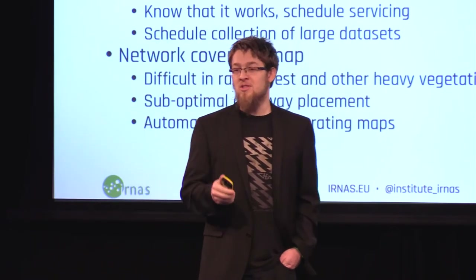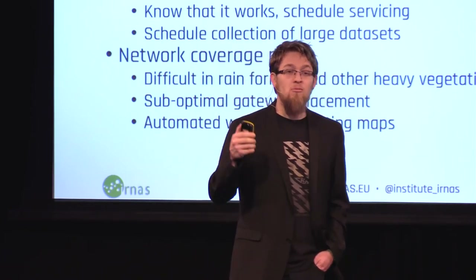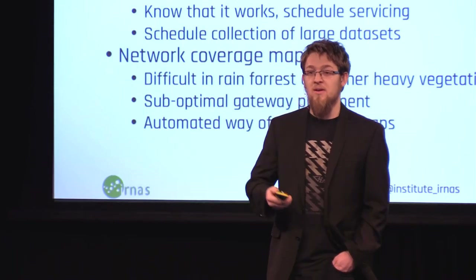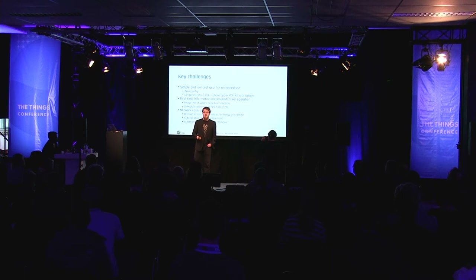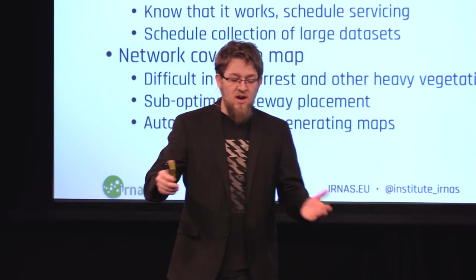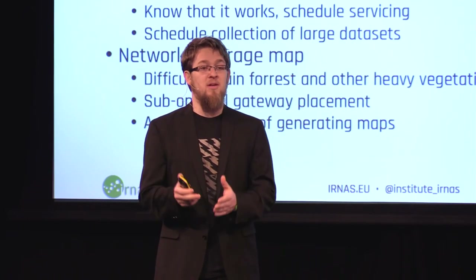The first and most important part for enabling researchers and pretty much anyone to deploy these systems is that they need to be simple, low cost, and suitable for untrained use — meaning pretty much zero config, or configuration as simple as using Facebook. If we can deliver that user experience — open an app, connect via BLE or Wi-Fi, open a web page, click a few buttons — that's all they need. The most important thing to know about a camera in the bush is not necessarily the photos; it's just whether it works, so you know if you need to go fix it.